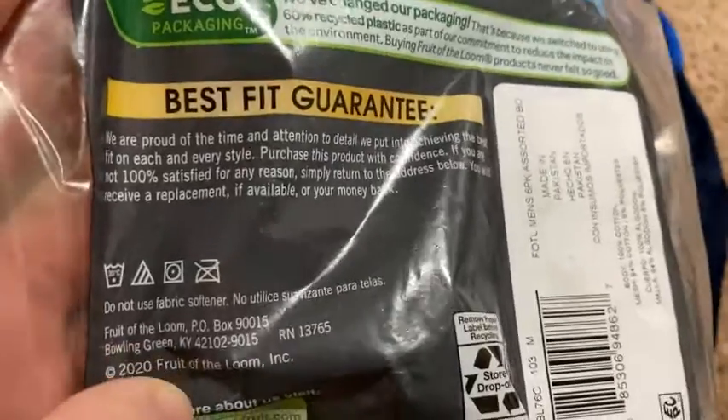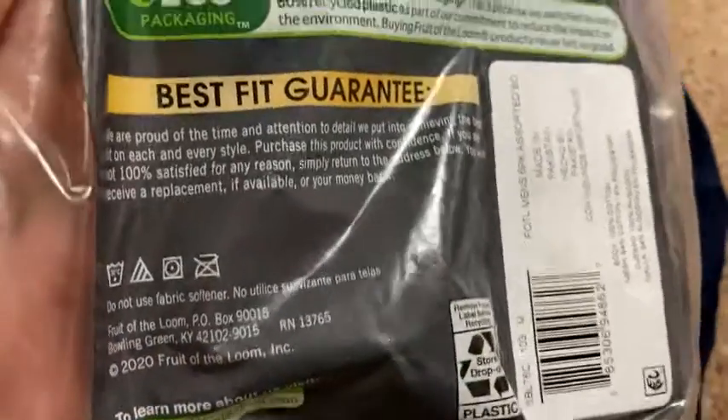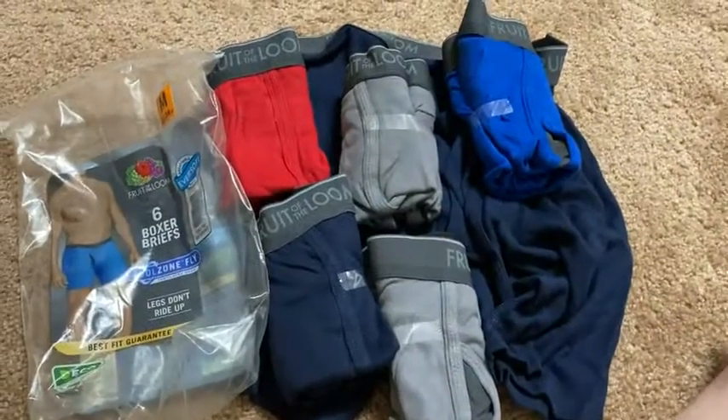Do not use fabric softener — okay, that's important, something you should know. Totally worth it. I recommend them. Take care.